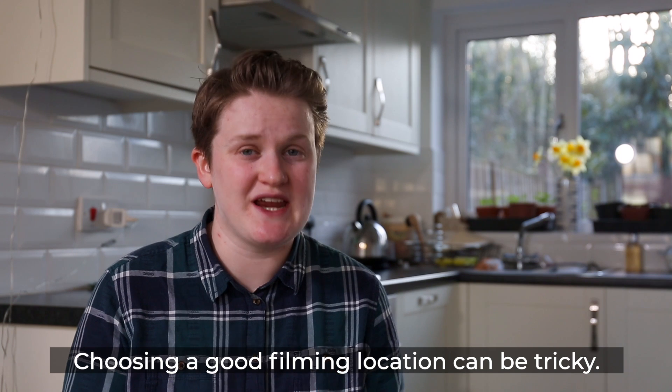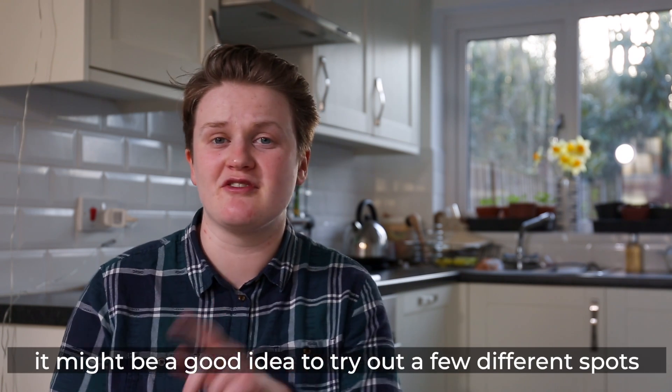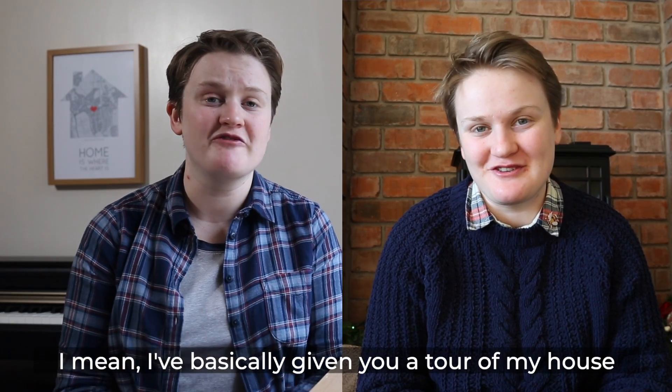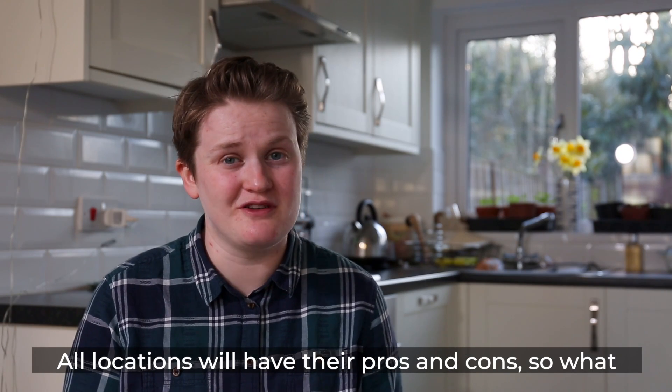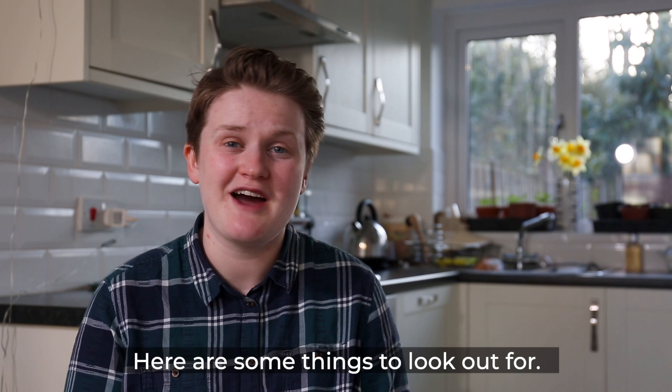Choosing a good filming location can be tricky, and if you're going to be recording regularly it might be a good idea to try out a few different spots to see which works best for you. I mean, I've basically given you a tour of my house with my different videos. All locations will have their pros and cons, so what you need to do is find a good balance of them. So here are some things to look out for.